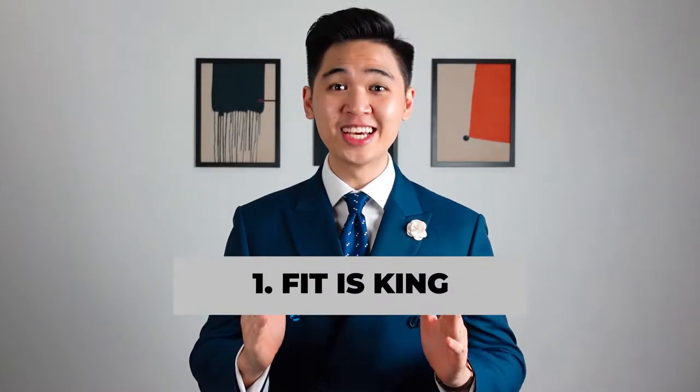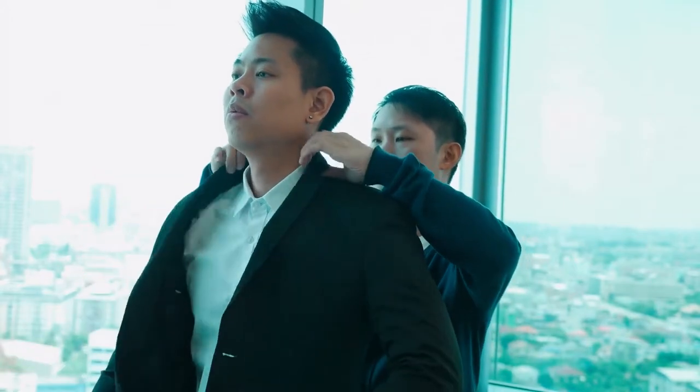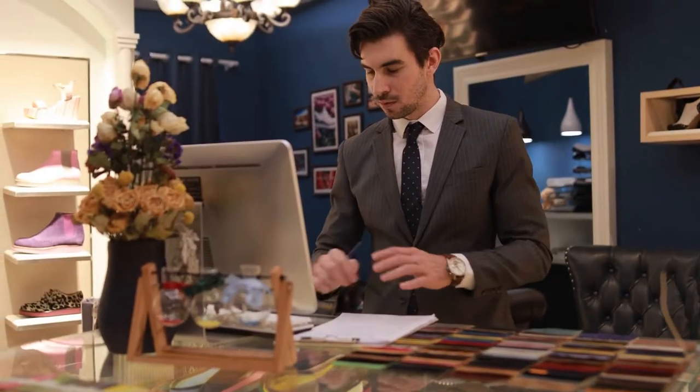Tip number one: fit is king. I can't emphasize this enough — a well-fitted suit is gonna be more comfortable, it's gonna make you stand out from the rest, and it also improves the posture, so nail the fit. If you want to know how a suit should fit, click on this video here.